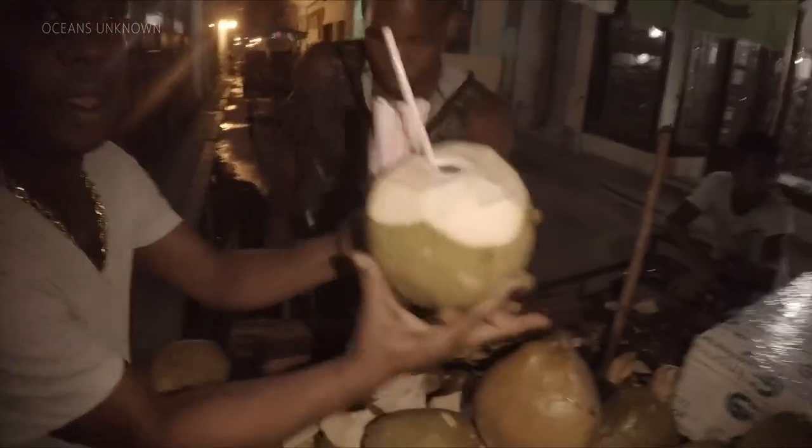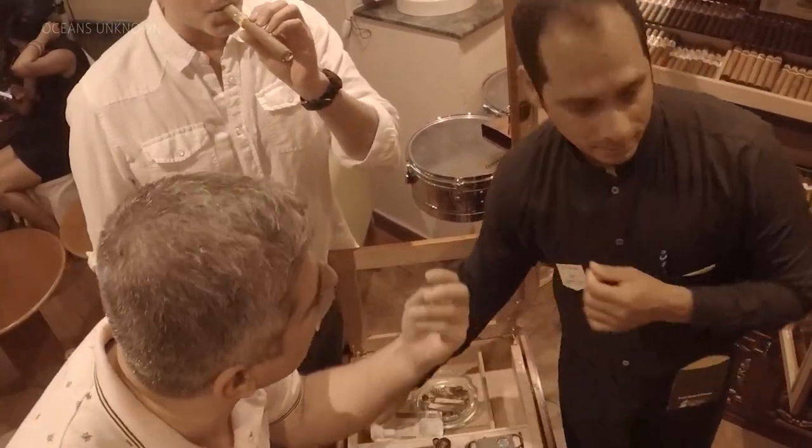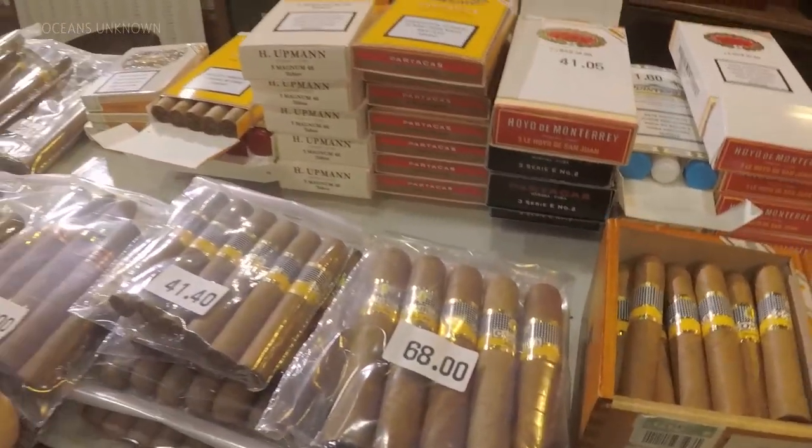American credit cards won't work, and the US dollar is not wanted. Cash is the best way to get around. Bring plenty of cash and exchange it for the Cuban CUC. Don't depend on an ATM — even if your credit card is from outside of the US, it'll be heavily taxed.